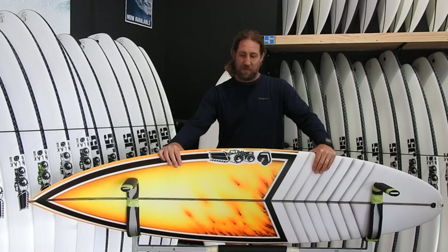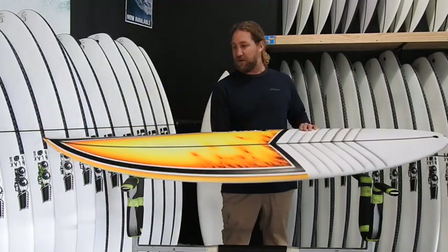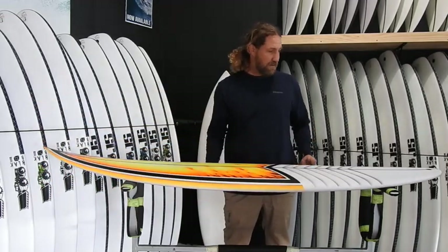One of the key things with buying a bigger board is don't ride the same volume as a shortboard. A step up needs to have more volume in it so that you can get into your waves early, and that's what these Forget Me Nots are all about.